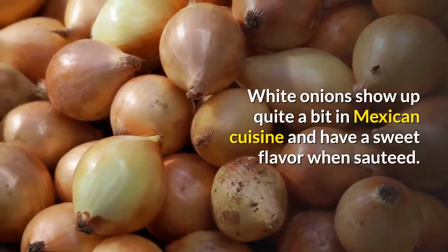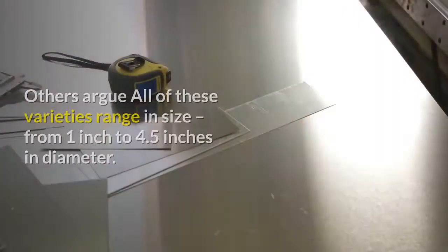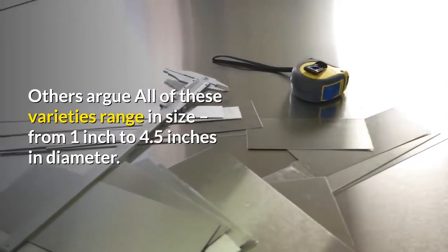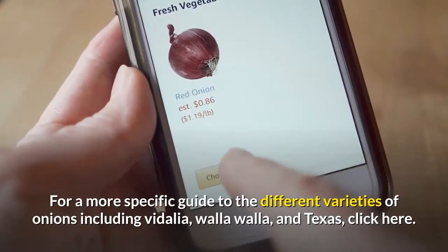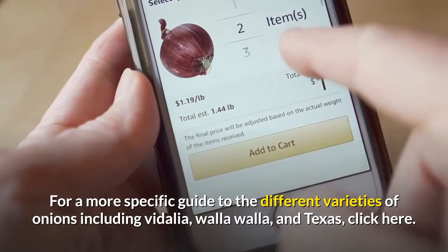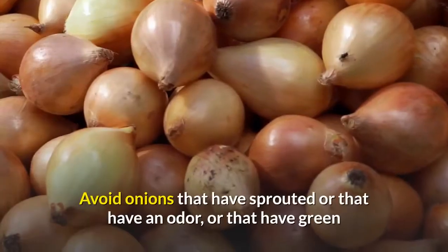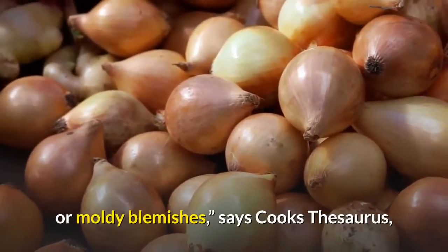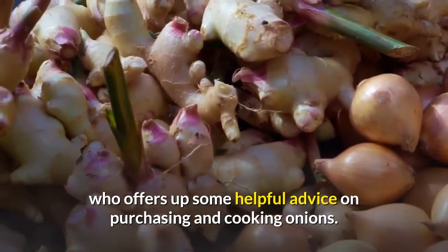White onions show up quite a bit in Mexican cuisine and have a sweet flavor when sautéed. Onion varieties range in size from 1 inch to 4.5 inches in diameter. Onions should be firm and heavy for their size. Avoid onions that have sprouted or that have an odor, or that have green or moldy blemishes, says Cook's Thesaurus, who offers up some helpful advice on purchasing and cooking onions.